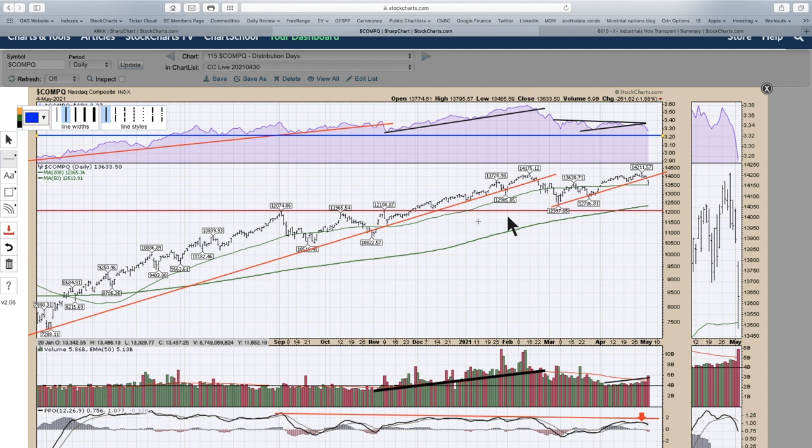Drawing an uptrend line like I did under the ARK charts, support would be closer to 12,500 or 13,000. Just under that we have the 200-day moving average, so that could leave another 500 points of downside for the NASDAQ — and we were down 250 today. Two or three of those drops gets us to those lower levels. That said, you're still in a big uptrend. The real question is how much pain you can endure while these big names sell off hard.